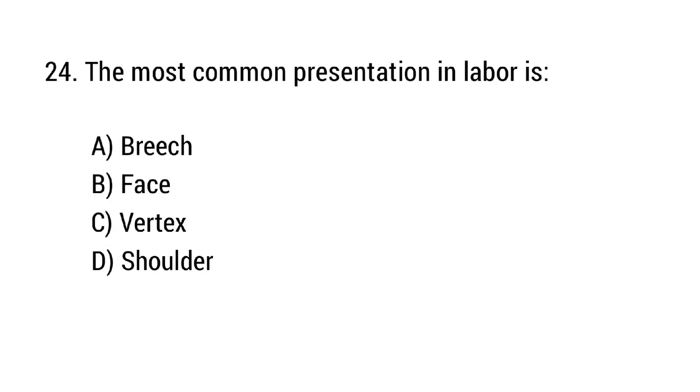Question number 24. The most common presentation in labor is? The right answer is option C: Vertex.